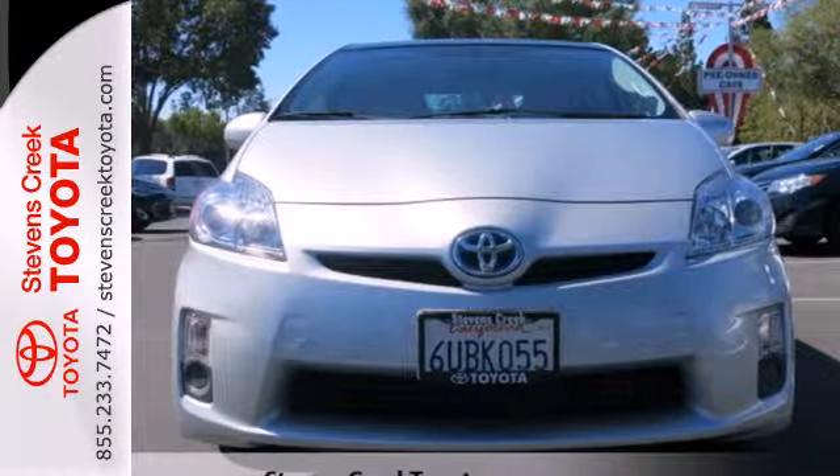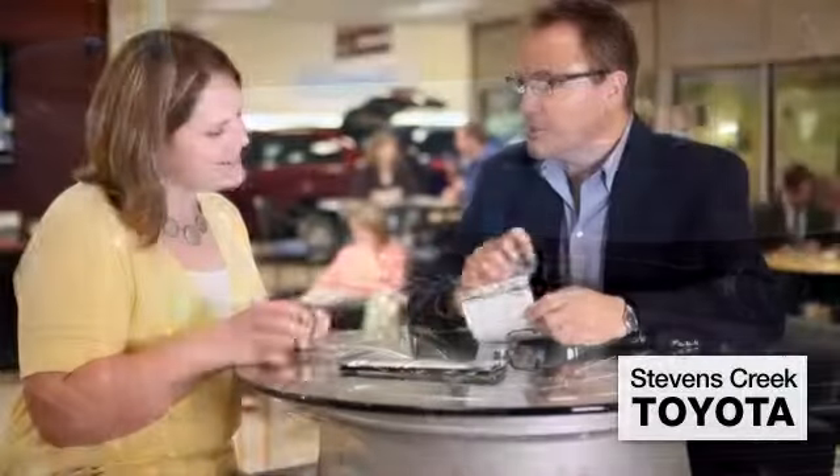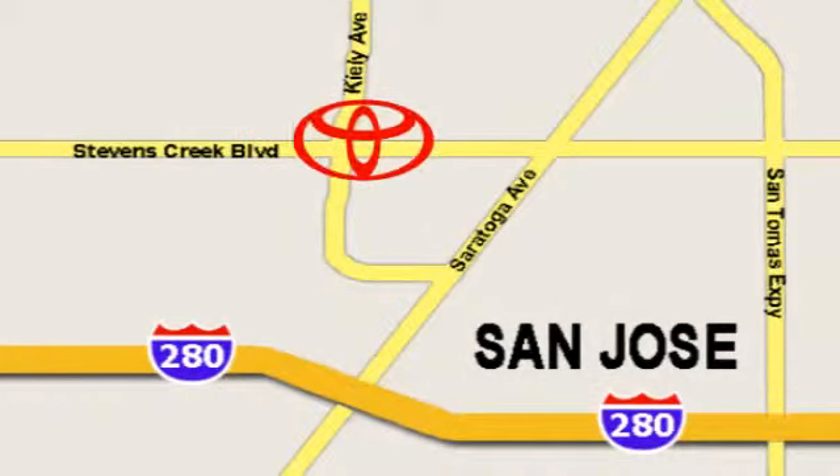Come on in today and take it for a test drive. Come experience the fast, efficient, friendly service at Stevens Creek Toyota. We're easy to find on the corner of Stevens Creek Boulevard and Kiley Points.